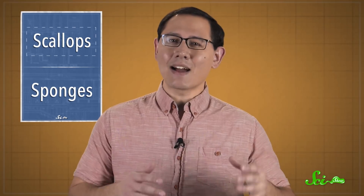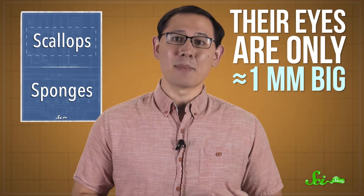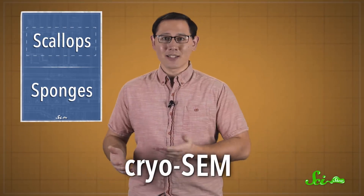This much had been known for half a century, thanks to a British vision researcher. But what the mirrors are made out of, and exactly how sight worked for the scallops, remained a mystery. That's mostly because their eyes are only about a millimeter big, and every time scientists tried to prepare the delicate eye tissue for a microscope, the samples dried out and fell apart. Enter cryogenic scanning electron microscopy, or cryo-SEM.